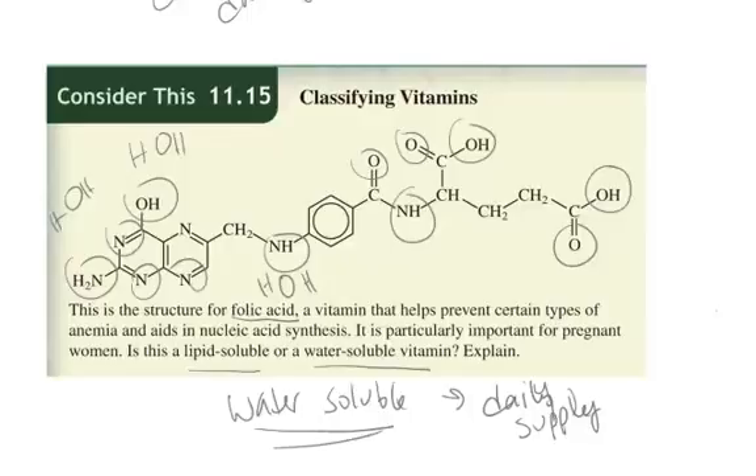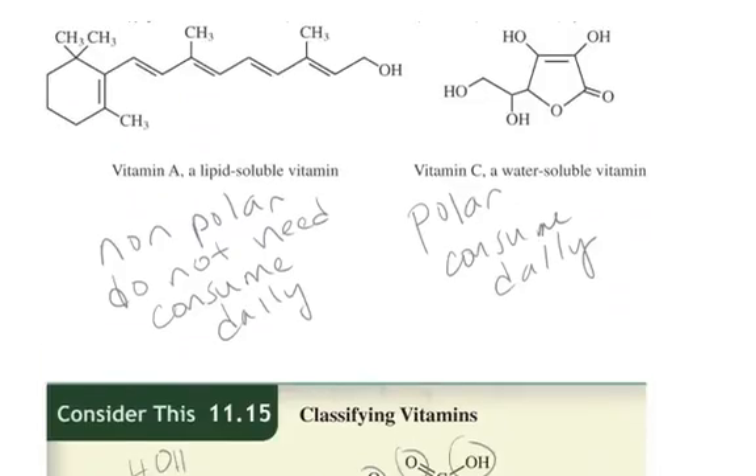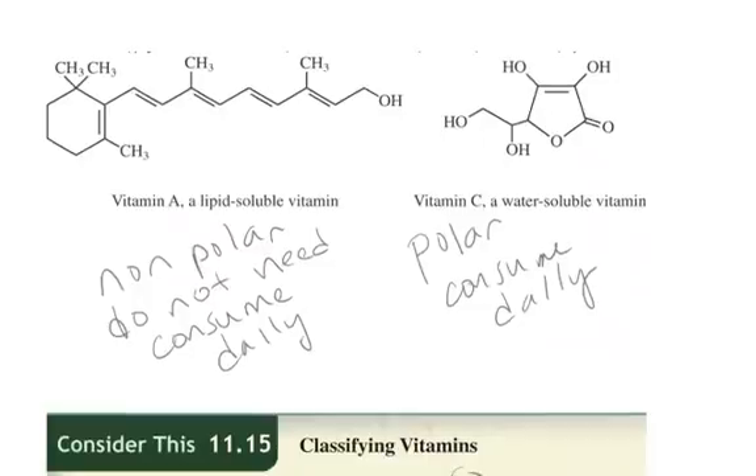In the case of water-soluble vitamins, you need them daily. With fat-soluble vitamins, the problem is actually getting too much. You have to be careful not to take too much. Some people take a lot of vitamin E because they've heard it's an antioxidant and good for you, but if you take too much it builds up in your body and can make you sick. So be very careful not to overdo it with fat-soluble vitamins. Water-soluble vitamins your body will eliminate, so taking too much just wastes your money. But fat-soluble vitamins can build up and become toxic.